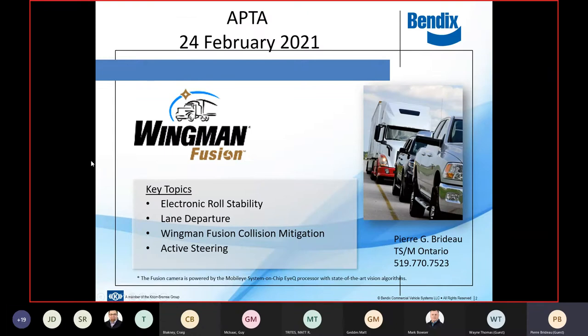We'll begin. Thank you for the opportunity to come and talk about Bendix Wingman Fusion. Some of the key technologies involve the inclusion of electronic roll stability, lane departure, the Wingman Fusion system itself, and active steering. All four of those bullet points are integral to make the collision mitigation system work.